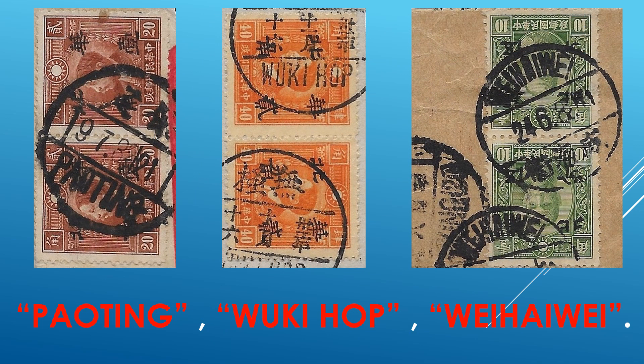A few more. Some of these already shown and currently showing are cities that I don't run into very often, if at all. Some of these are the first time I have encountered these postmarks, and I've gone through many, many Chinese stamps over the years.